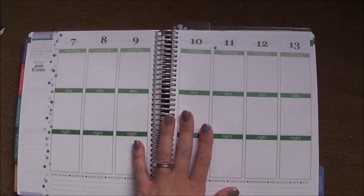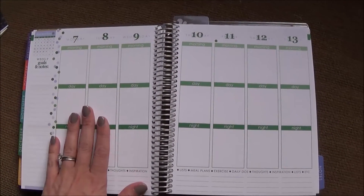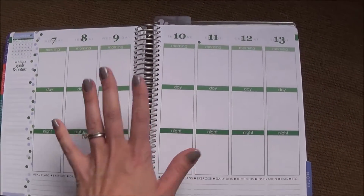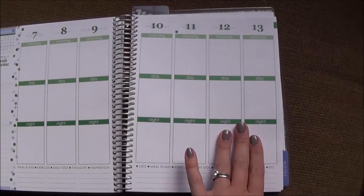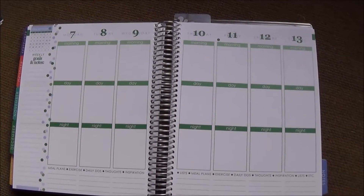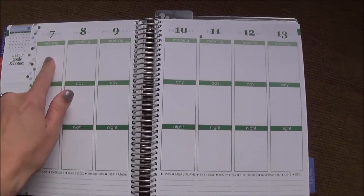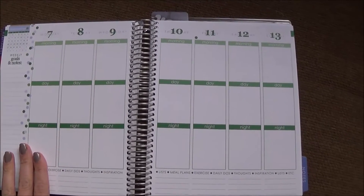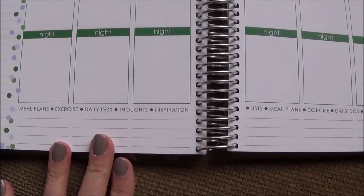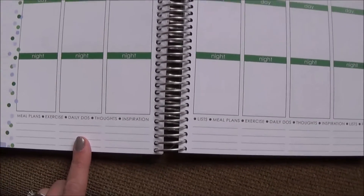When you turn to the weekly view, the week begins on Monday, which has taken some getting used to — on a traditional wall calendar Sunday would be first and Saturday last, with weekdays in the middle. Here the weekend days are kept together. Another thing that's a little different is the layout: each day is divided into morning, midday, and night, and there's also room at the bottom for anything that doesn't fit in a time slot, like birthdays or to-dos.